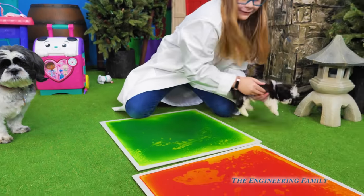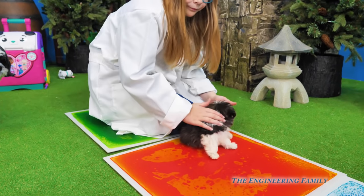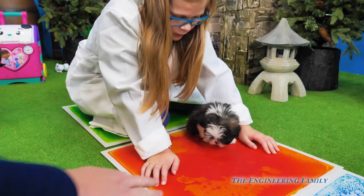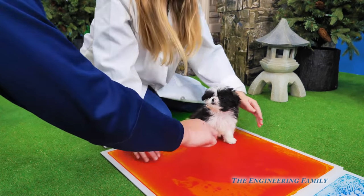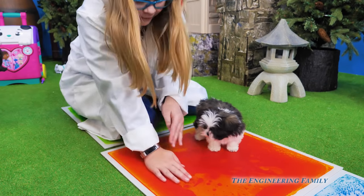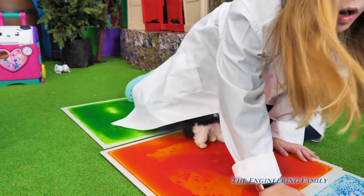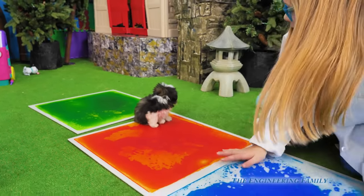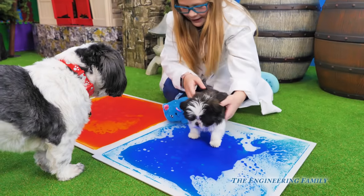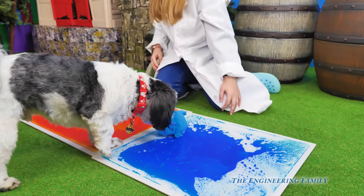Now we're going to show him — what color is that? Orange slash red, a reddish-orange color. It looks like lava, but it's not really lava. So Waggles, watch — you can push it and look. It's red! And now the last color is blue. We're going to show him the color blue. Waggles, you're so silly. Look — this is blue. And that's blue, too.